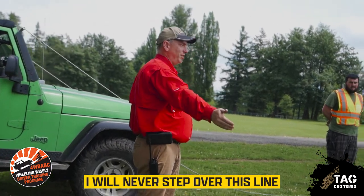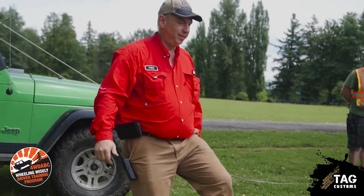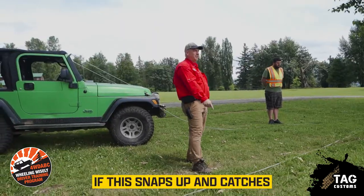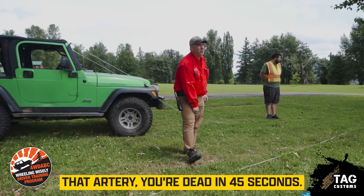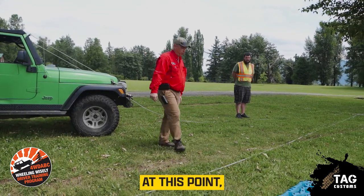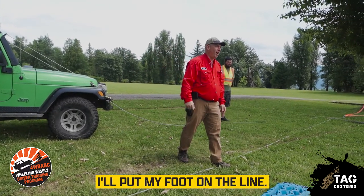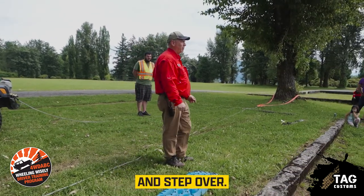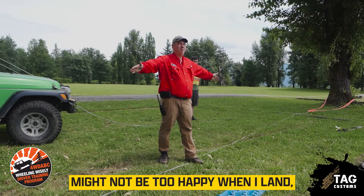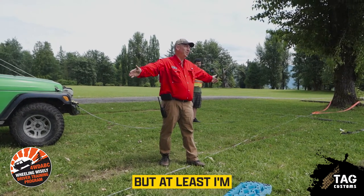I will never step over this line at this point. You have major arteries right here — if this snaps up and catches that artery, you're dead in 45 seconds. If I do need to cross this line, I'll put my foot on the line and step over. If it gets tight then, yes, I may fly five feet in the air and I might not be happy when I land, but at least I'll still be alive.